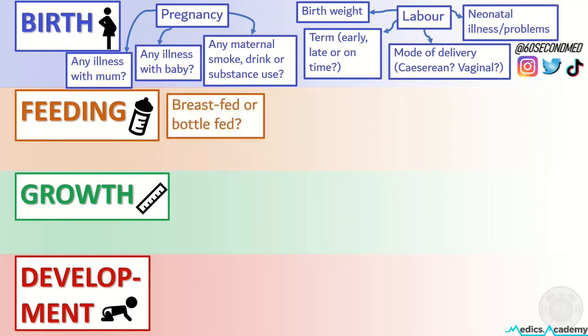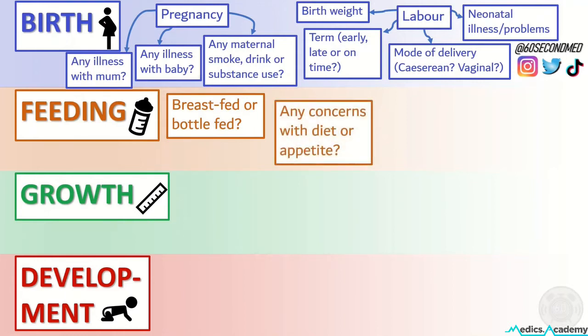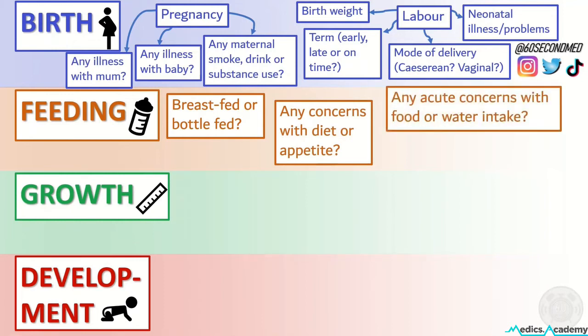In terms of feeding we want to know if the child has been or is breastfed or bottle fed, any concerns with their long-term diet or appetite, and any acute concerns with their dietary intake.